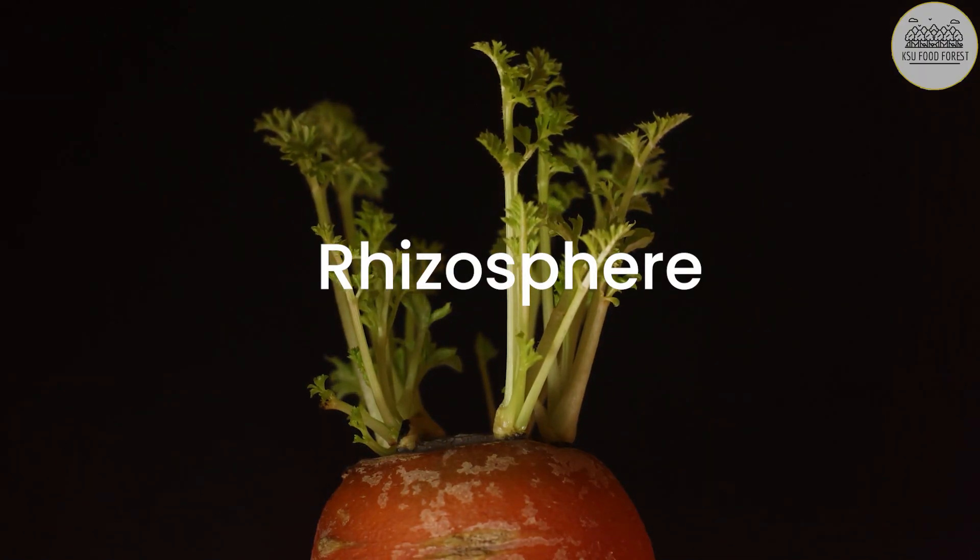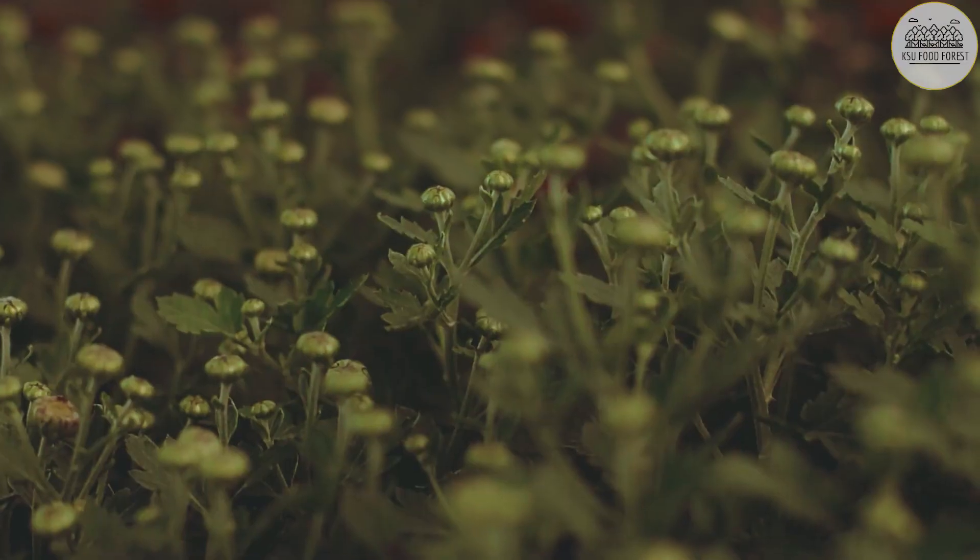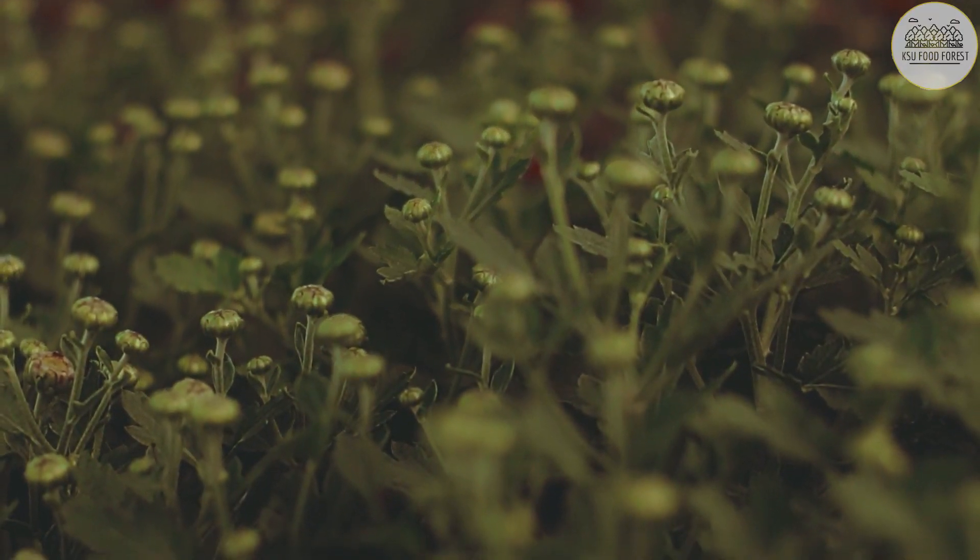The rhizosphere is where the roots of crops like peanuts, ginger, and turmeric provide pathways for water and air to travel through the soil.